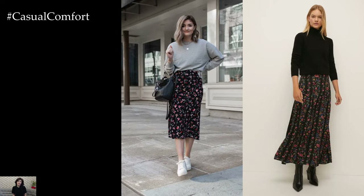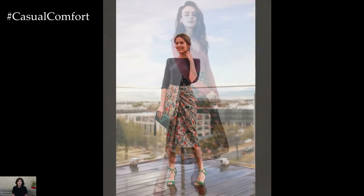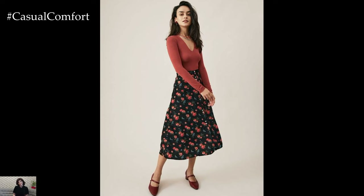Layering with a faux fur stole or a velvet blazer adds a touch of opulence and sophistication, while statement jewelry and strappy heels complete the ensemble with a dose of glamour. This elevated look is perfect for dinner parties, cocktails, or any evening affair where you want to make a memorable impression.